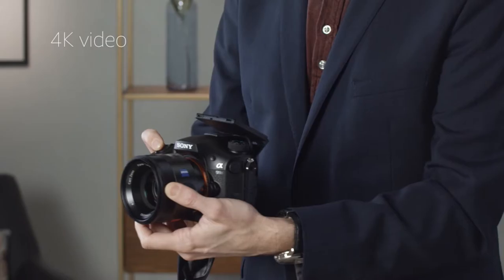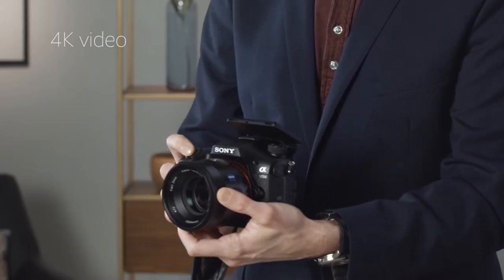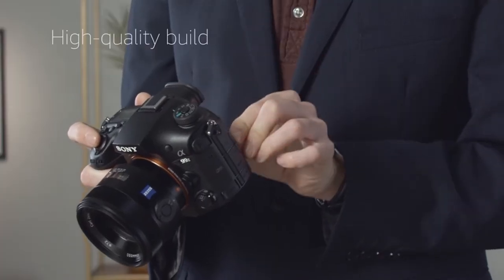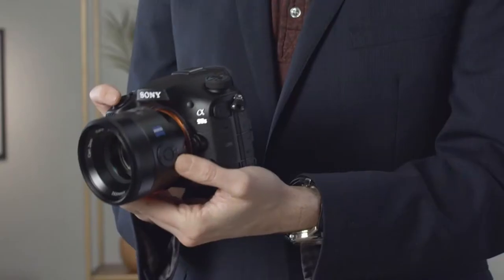Hi, what's up everyone! In this video we are going to talk about the top best cameras for bird photography you can buy on Amazon. If you are new to this channel, please consider subscribing and pressing the bell icon.